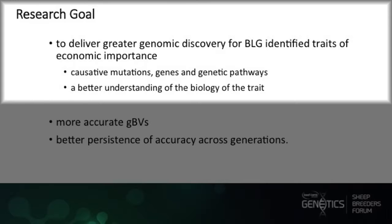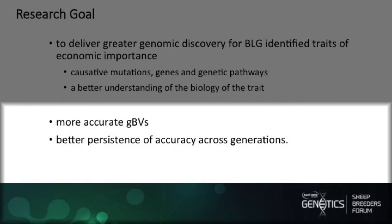The research goal of the program is to deliver greater genomic discovery of BLG-identified traits of economic importance. We want to do this by finding the causative mutations, the genes, or the genetic pathways that are actually controlling these traits and giving us a better understanding of them. Within doing this, we hope to have more accurate GBVs and also better persistence of accuracy across generations.